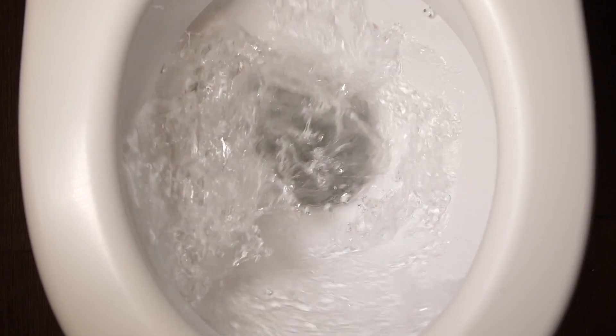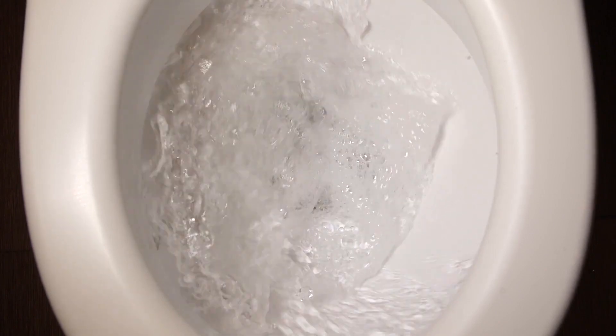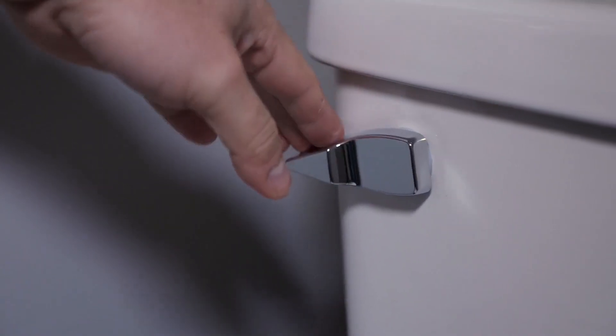Flushing power. Toilets with powerful flushing systems can effectively clear away waste without needing to be flushed multiple times. Look for toilets with dual-flush systems, which allow you to save water by using less water for liquid waste.